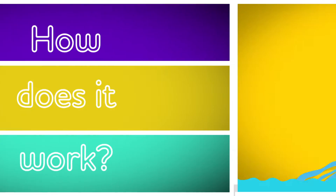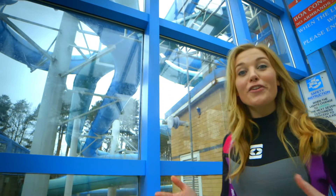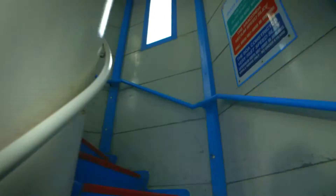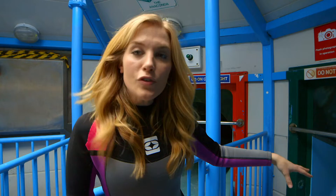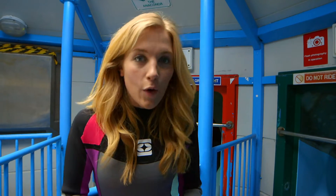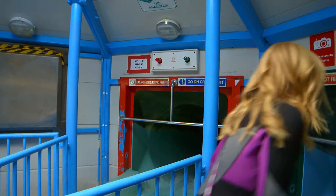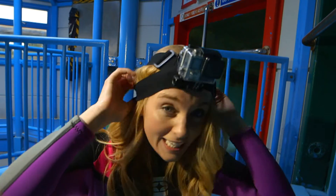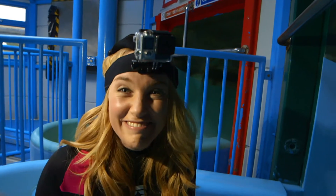How does it work? A water slide. When you go on a water slide, the first thing you need to do is climb to the top. Now this is the top of the slide, and can you see there's lots of water running down it? This is what's going to help me slide down. First I need to sit down like this. All I need to do is push off, but first I'm going to put my special camera on my head so you can see exactly what it looks like as I go down the slide. Are you ready?